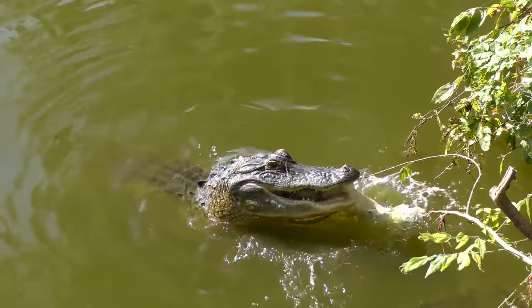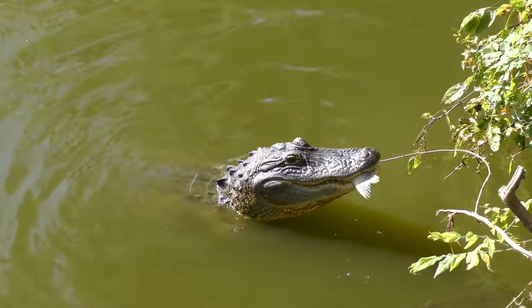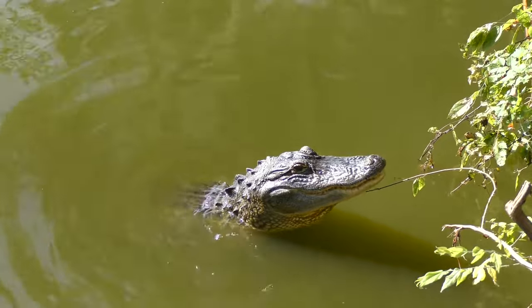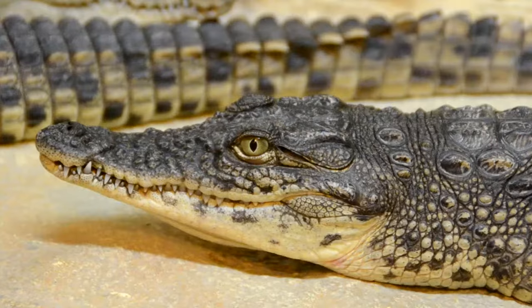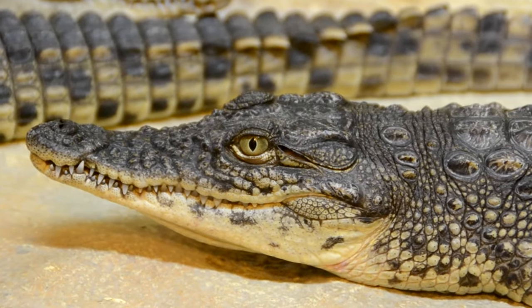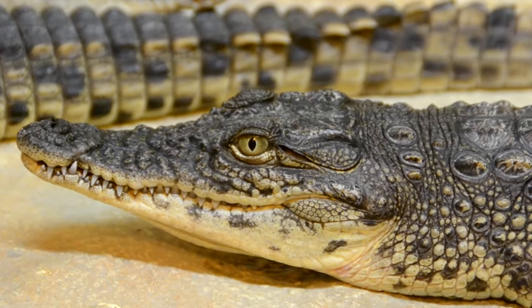The food eaten by crocodilians is not chewed — they swallow it whole. They also swallow small stones and pebbles, which aid in crushing food during digestion in the stomach. Metabolism is typically slower in ectothermic animals, so crocodilians can survive for months on a single meal.